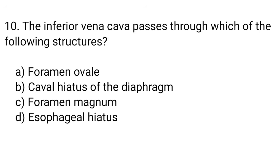Question number 10. The inferior vena cava passes through which of the following structures? The right answer is option B. Caval hiatus of the diaphragm.